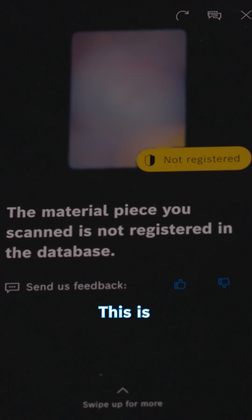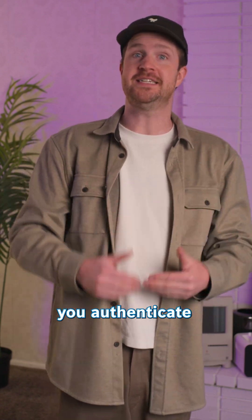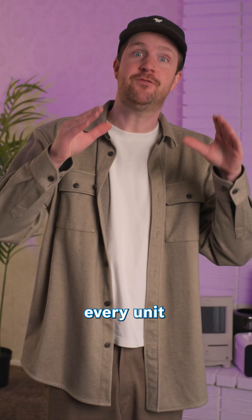Or not. This is Origify. It exists to help brands help you authenticate individually produced products, like a visible serial number but without tags, chips, or alterations. A camera at the factory scans every unit produced.